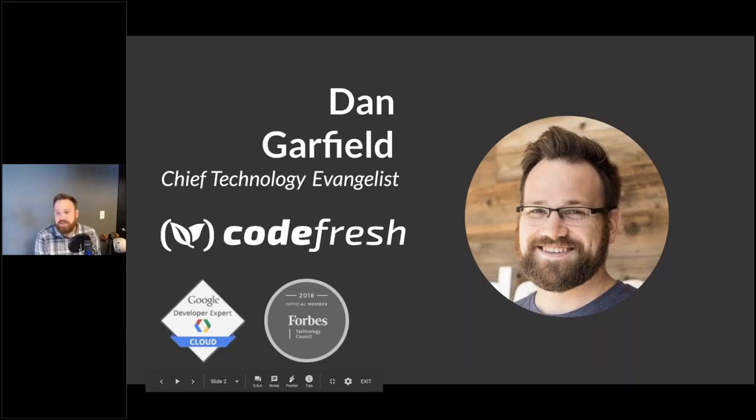To introduce myself: my name is Dan Garfield, and I am the Chief Technology Evangelist for Codefresh. I'm also a Google Developer Expert focused on containers, Kubernetes, GKE, and Cloud, and a member of the Forbes Technology Council. I do a lot of work around CI/CD, advanced deployment methodologies, and productivity engineering. You can follow me on Twitter at @todaywasawesome — if you forget that, just think how you felt at the end of this webinar and say 'today was awesome.' Follows appreciated.